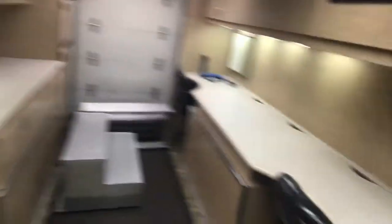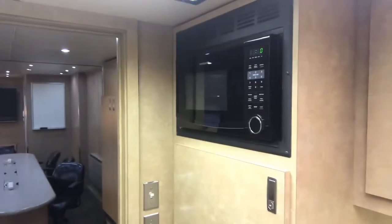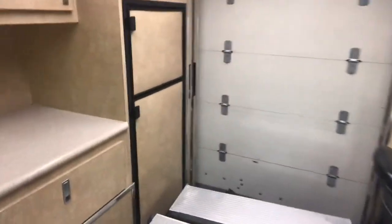Here we are in the back workspace. It has additional televisions, a Frigidaire microwave, and another refrigerator. There's cabinetry throughout. Up top you've got storage space with a 54 inch clearance. There are also pocket doors here that you can close.